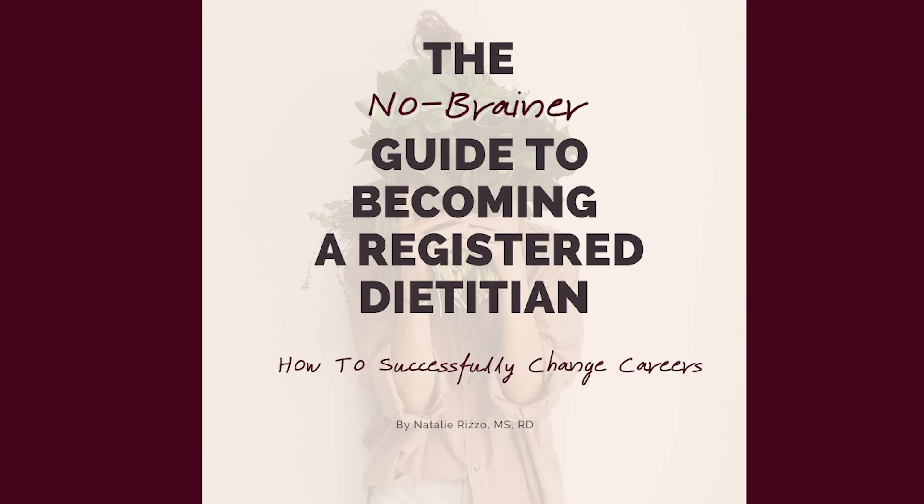So that's really the process to apply to become a dietitian and go to school for nutrition. Once you're in school there's a lot more to take into account, like the schooling process, the dietetic internship, the registered dietitian exam, and what you can actually do as a registered dietitian. I have all of that information in an ebook called 'The No-Brainer Guide to Becoming a Registered Dietitian: How to Successfully Change Careers.' It's literally everything I know, everything I went through, in a 20-page ebook. I'm going to drop the link in the notes below and share the table of contents so you can see what's in there.